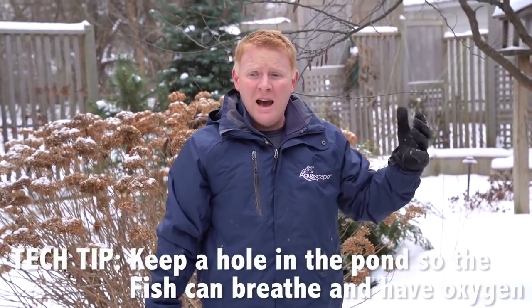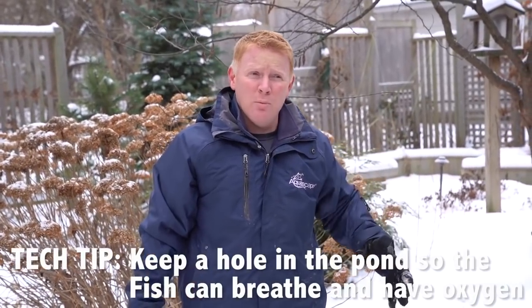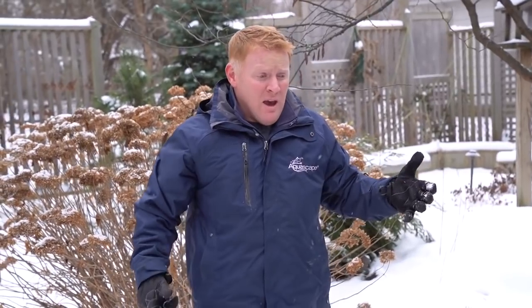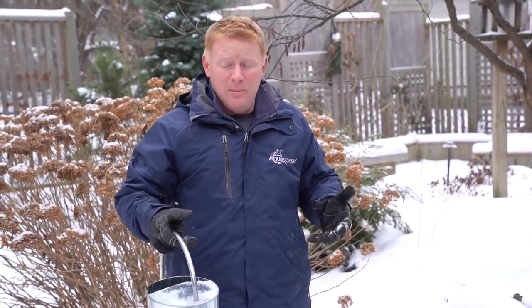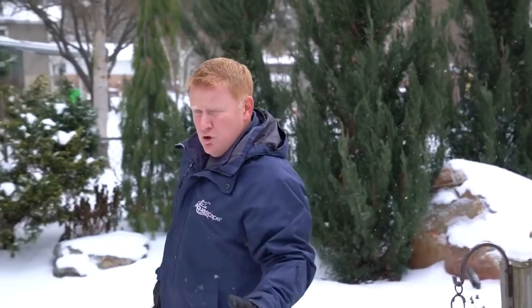I'm looking to keep my pond open in the winter for one reason — I've got to keep a hole open in the ice to keep the fish alive. It allows oxygen in and, more importantly, gases to escape. If the pond were to ever completely freeze over, the fish can actually suffocate. All those gases that build up underneath the ice can't escape — as they start decomposing they use up the usable oxygen in the water and the fish literally suffocate over the winter.